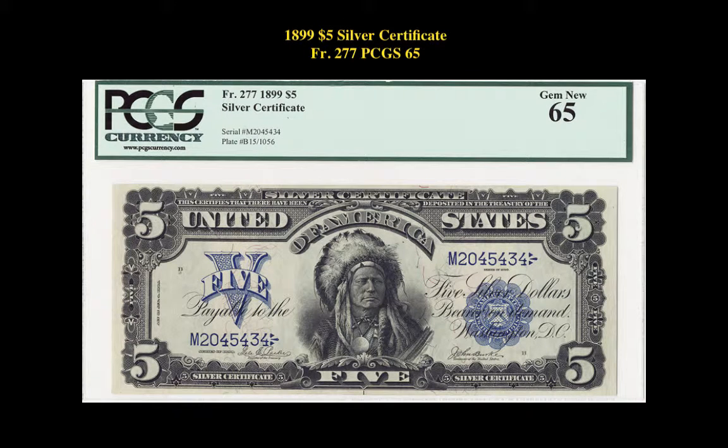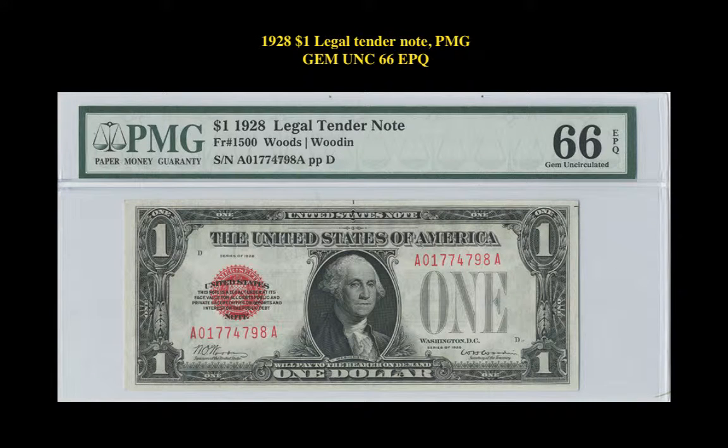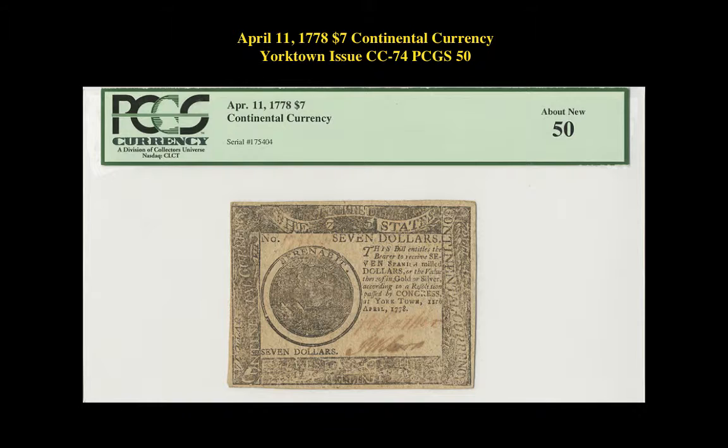Here is an $18.99 $5 Silver Certificate, Freeburg No. 277, PCGS 65 — Super Margins and Nice Deep Blue Seal. 1928 $1 Legal Tender Note, PMG Gem Uncirculated 66 EPQ.